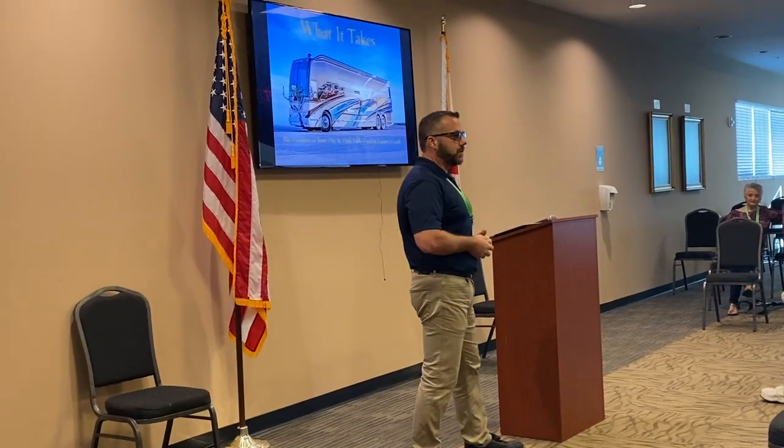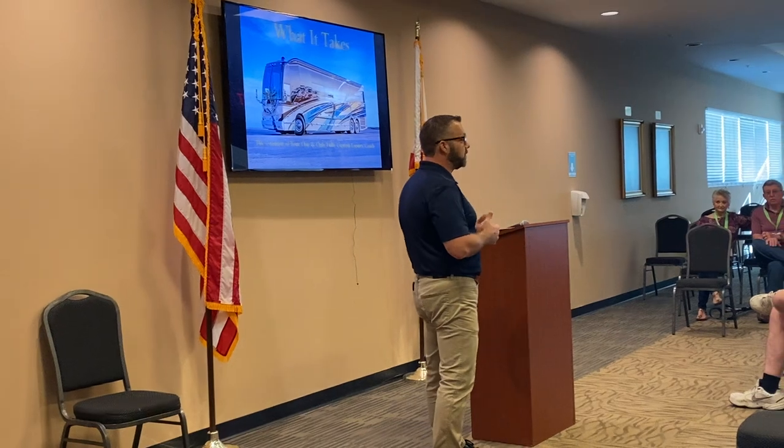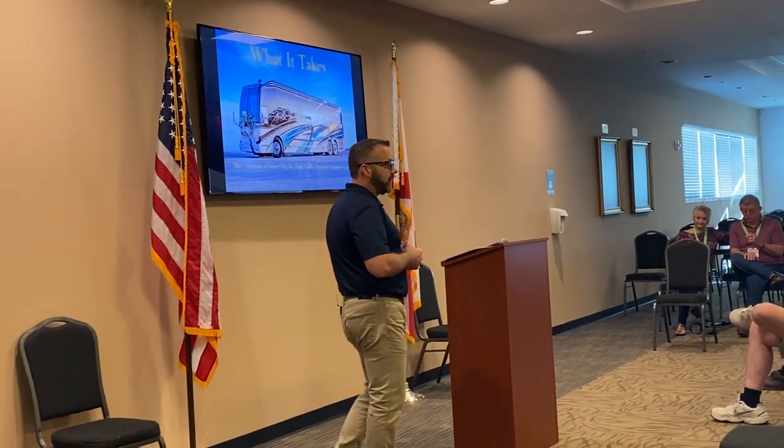I'm Scott. I'm with Millennium Luxury Coaches. I've been with Nelson since 2014. Nelson couldn't make it this morning due to a doctor's appointment change, so he asked me to step in and give today's presentation.